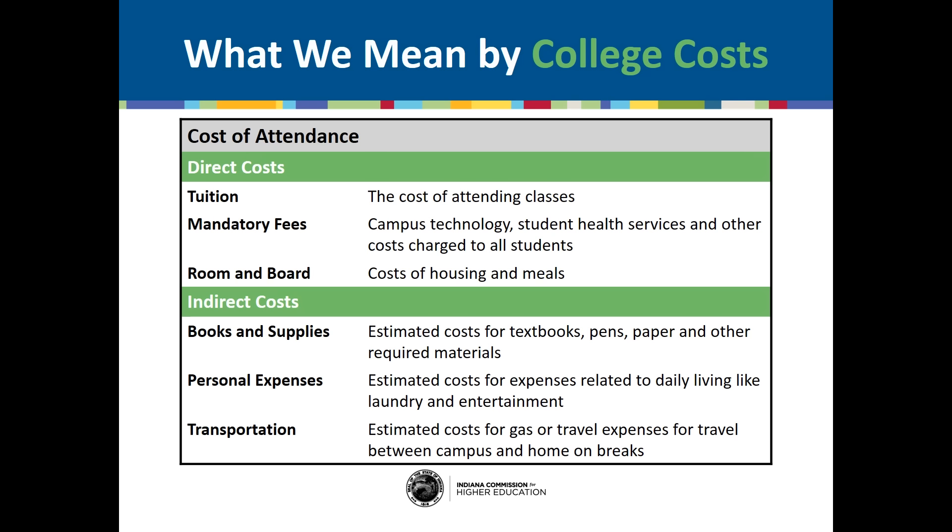Indirect costs, on the other hand, are the other costs associated with attending school. These are costs that you and your family can control to some degree. Indirect costs are things like books and supplies, or the estimated costs of buying your textbooks, pens, paper, and other required materials; personal expenses such as laundry, your cell phone bill, or entertainment like a movie or pizza; transportation, or the estimated costs for gas and travel expenses between campus and home. Room and board could also be considered an indirect cost if you choose to live off campus.